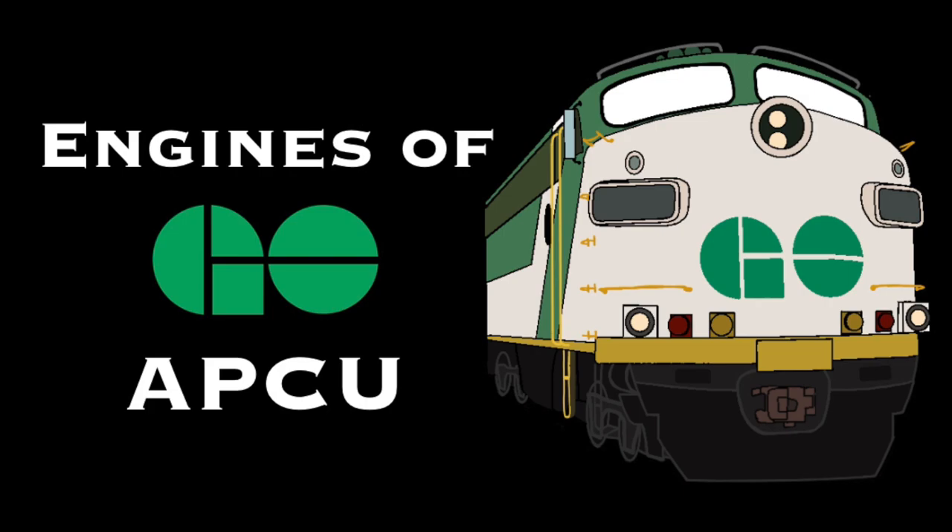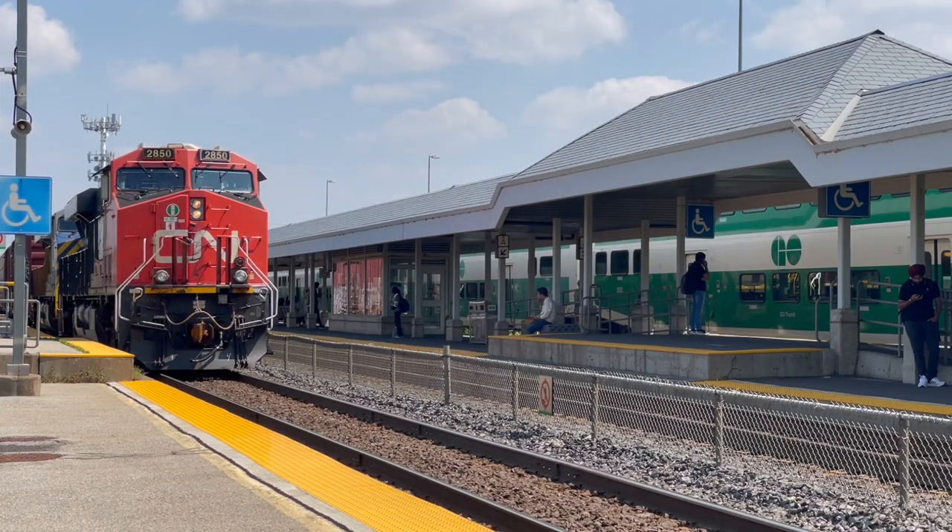What's up guys, in today's episode of Engines of GO Transit, I will be talking about the APCU. Before I start though, I should mention that the APCU technically wasn't an engine while on GO Transit, but it does count.